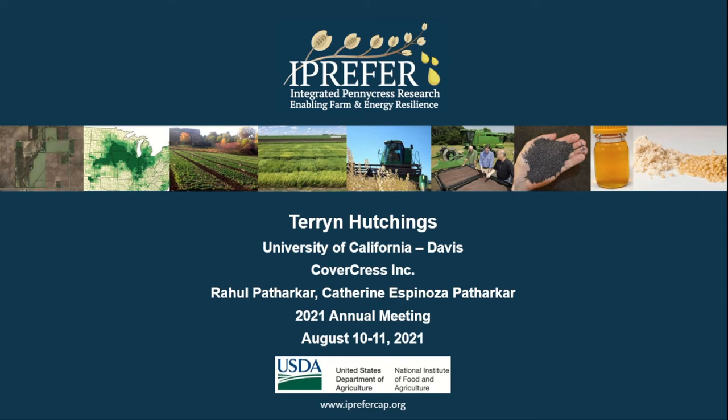My name is Taryn Hutchings and I am studying plant biotechnology at the University of California, Davis. I am researching under Rahul and Kathy Pothocker at Covercress Incorporated located in St. Louis, Missouri. I will be presenting my work on the stacking and evaluation of herbicide tolerance with key compositional traits in pennycress. My goal was to identify triple and quadruple mutant plants from F2 seeds which will be used as future breeding material.